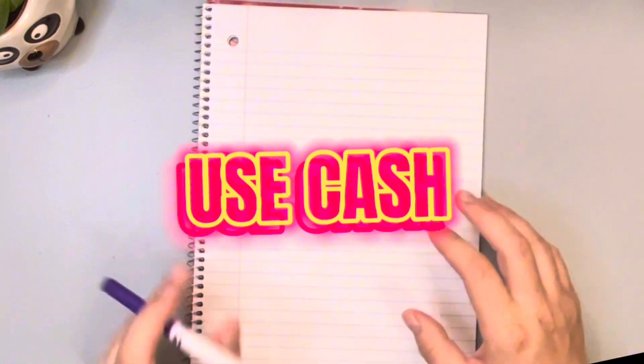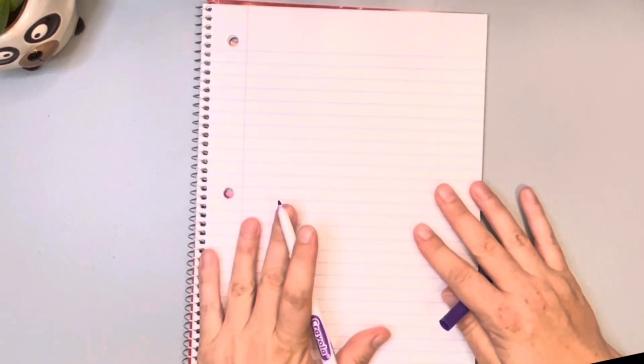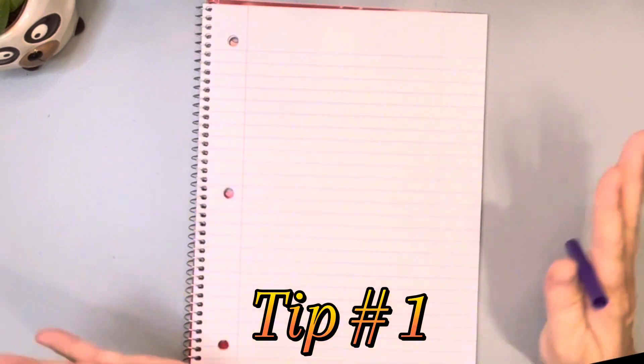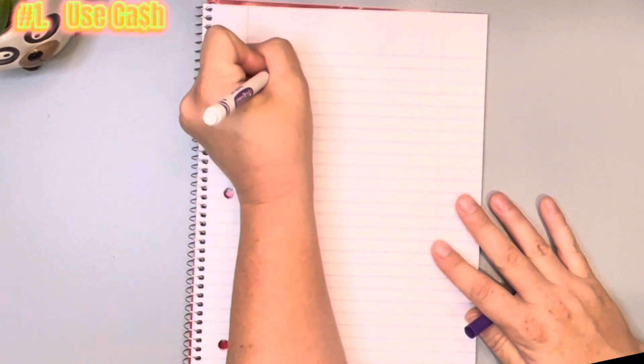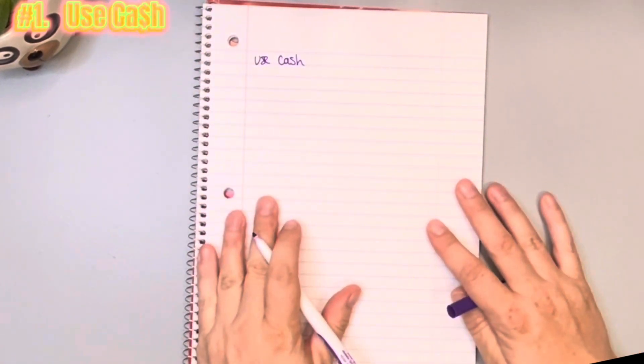I do use cash to buy all of my groceries. As long as I've budgeted correctly, I will be using cash to buy all of my groceries. I have a cash-stuffing wallet, I already have my budget worked out, I have my cash in my wallet. Tip number one, biggest tip of all: use cash when you shop for groceries.